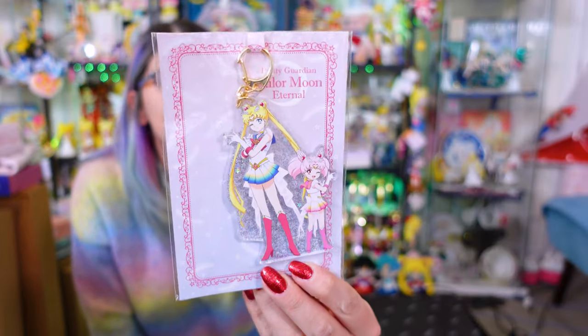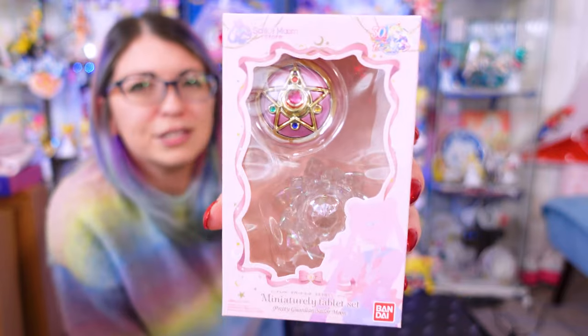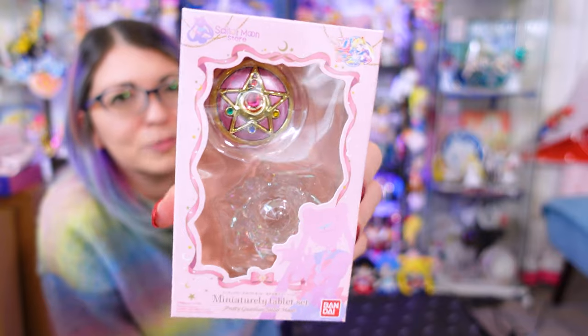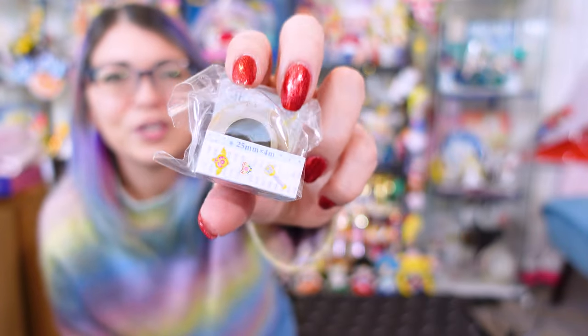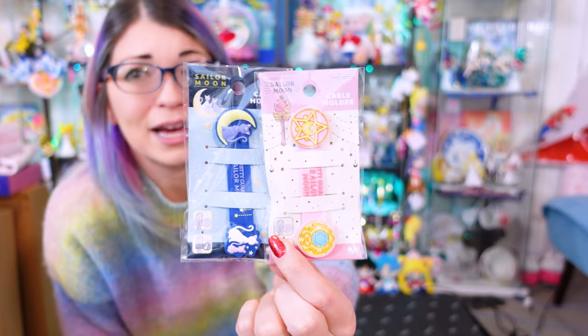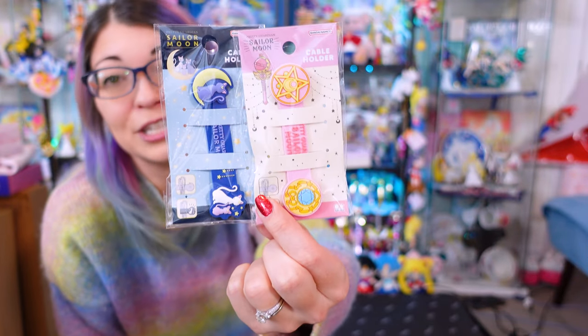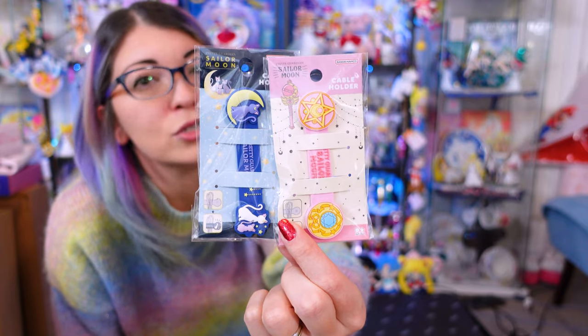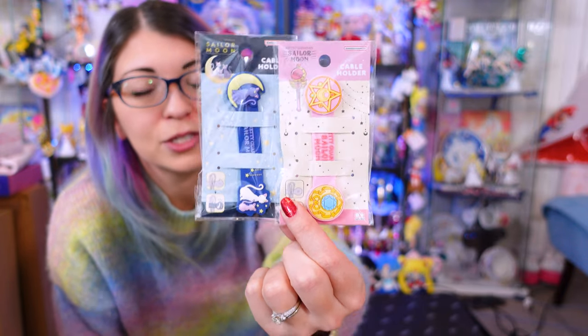This keychain was from the Sailor Moon store. I don't have a lot of miniature tablets, but these ones were so pretty in person I just couldn't help myself. They were also at the Sailor Moon store. I got some very cute washi tape. I'm very glad that I ended up grabbing this stationery because all of the new stationery sold out so fast while I was in Japan. So I grabbed these two cable holders because I love cable holders.